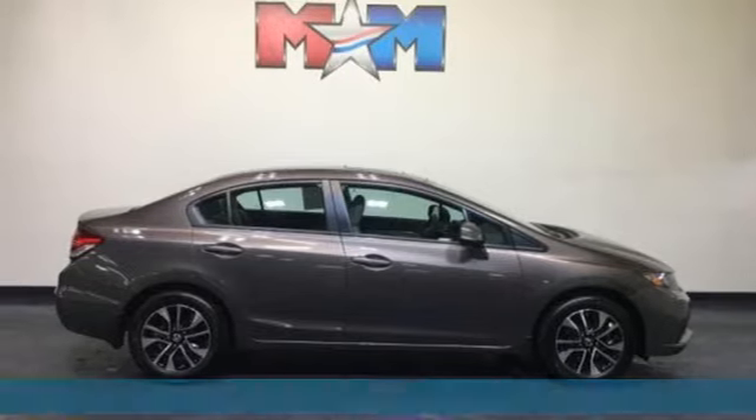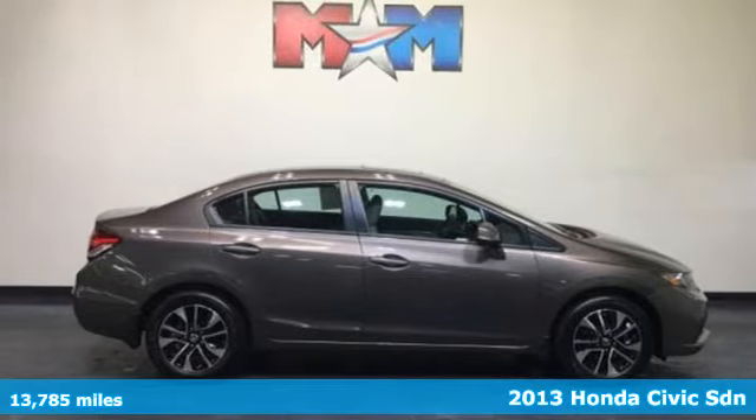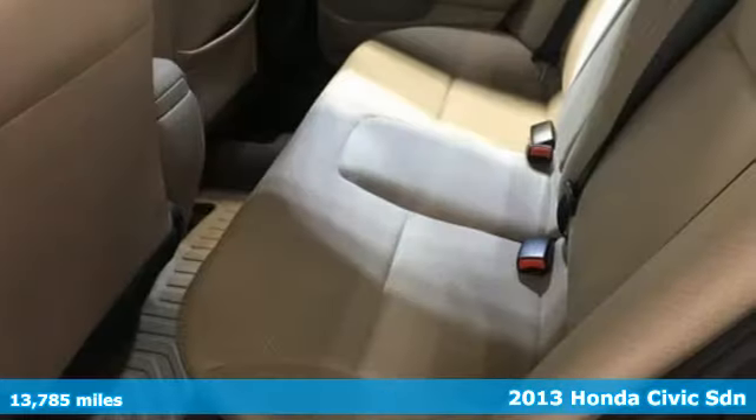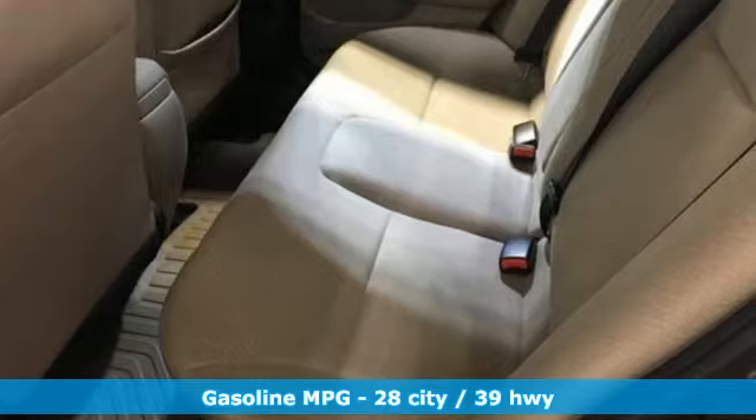Here's a 2013 Honda Civic Sedan. The energetic Civic makes the destination less important than the journey. You'll look forward to every drive with features like these.